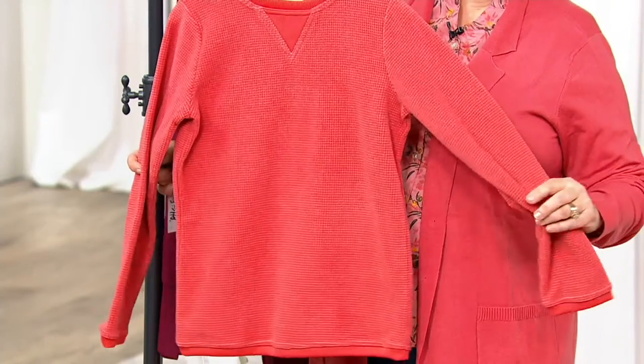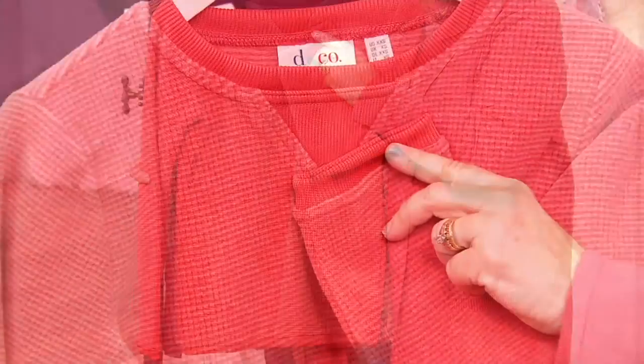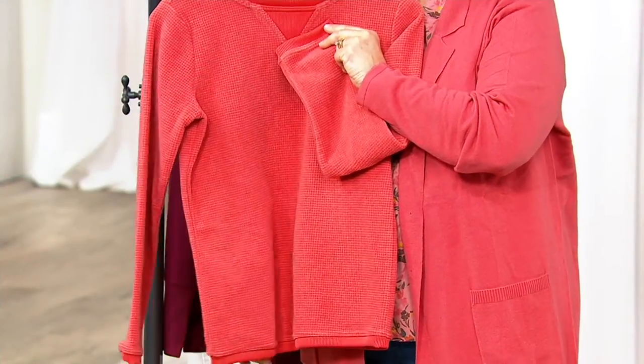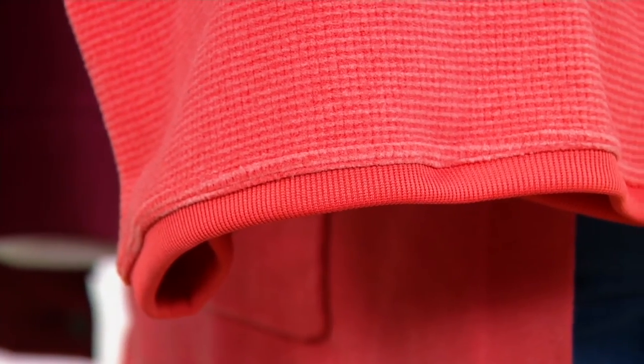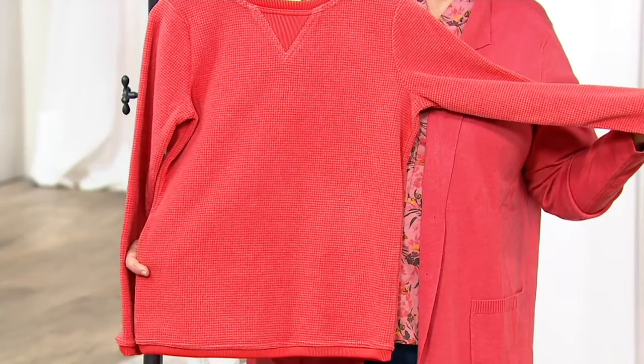There's rib trim at the end of the sleeves, at the bottom hem, and the little V-inset at the neckline is all rib trim. You can wear these on their own if you want to feel that soft coziness against your skin, or you could put a little shirt underneath — maybe a white pointed collar shirt or chambray. We've been running this for a very long time and it's always super popular.